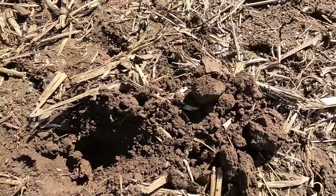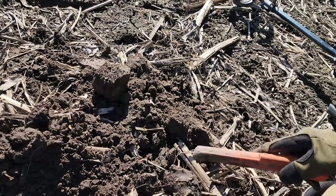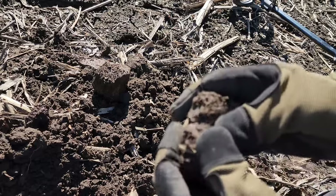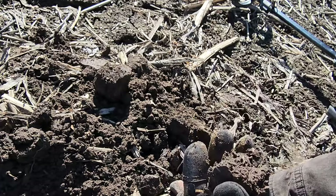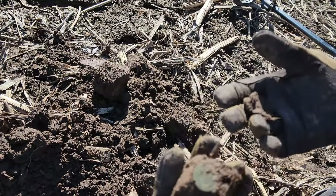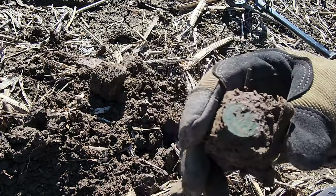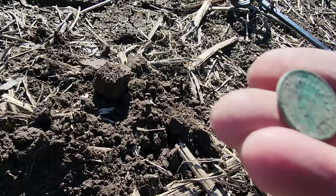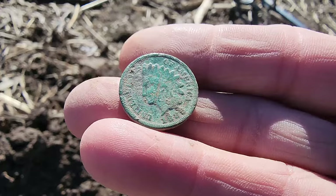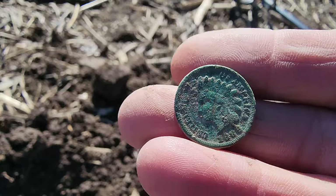Maybe we've got our first Indian here. Right here in this clod - appears to be kind of small. Still in the clod, and it is a coin. Our first Indian. I think that says 1886 or 1880-something. That is period to this town.